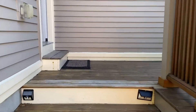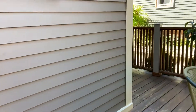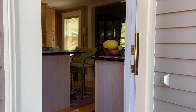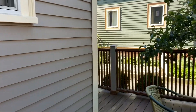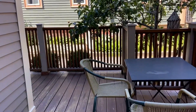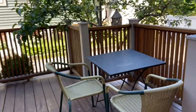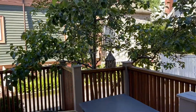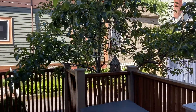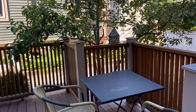Let's get onto the deck right here. On the left-hand side is my entrance to the kitchen back door, and on the right-hand side is the deck itself. This is very useful — you can eat here for breakfast, lunch, and dinner.